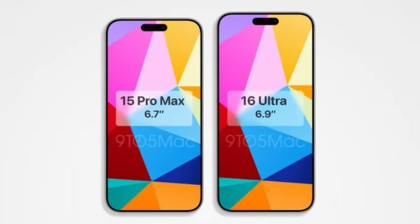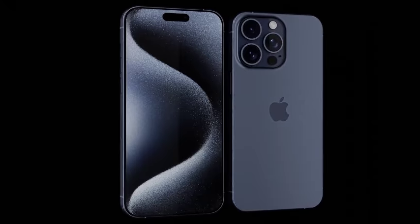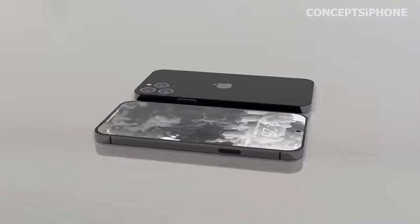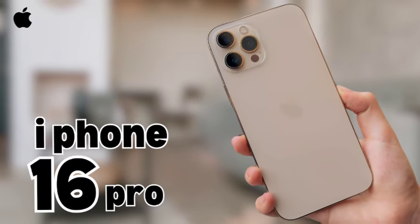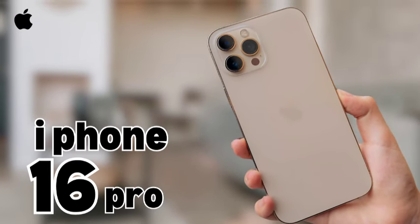Apple is rumored to use an improved finishing process for the titanium in the iPhone 16 Pro models. This new process will provide a glossier look compared to the brushed aluminum of the iPhone 15 Pro models, while also being more resistant to scratches.